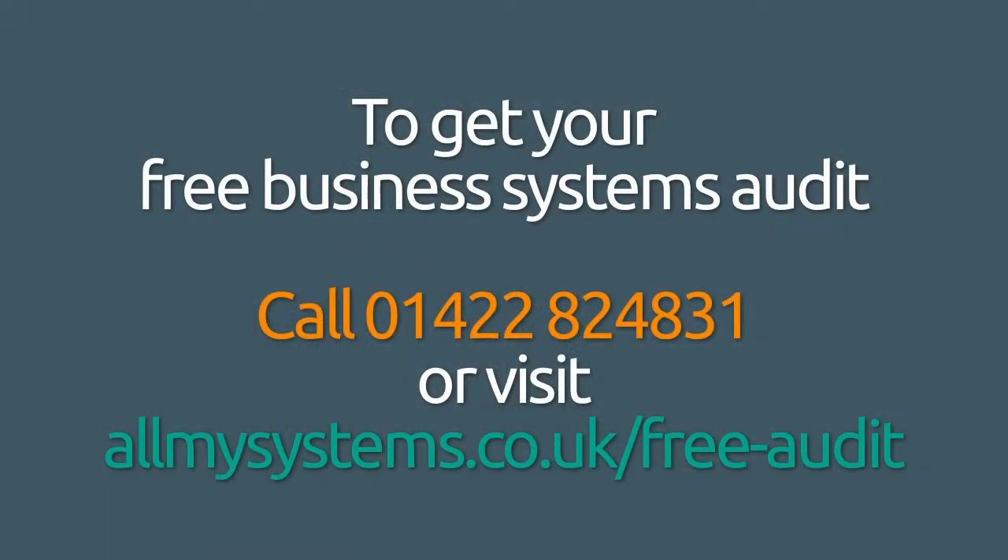Dynamics 365 is a great tool in helping you get GDPR compliant and keeping you there. It's also a great system to run your business on. Let's have a chat and I'll tell you some more. I hope that's been useful and we'll see you on the next AMOS TV. Bye for now.